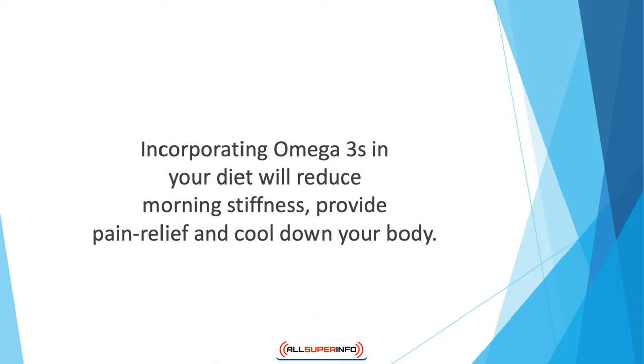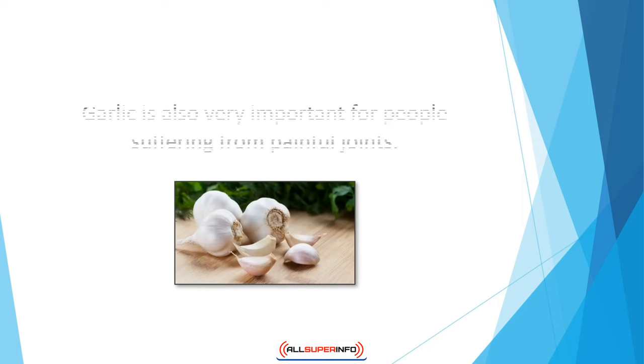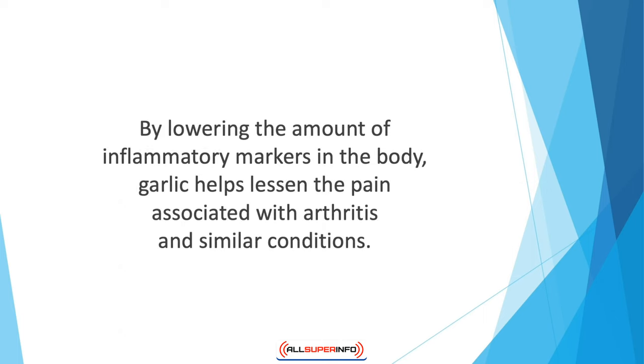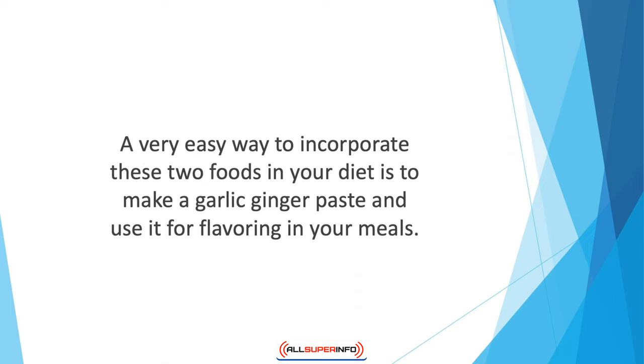Incorporating omega-3 fatty acids is especially helpful for people with rheumatoid arthritis. Garlic is also very important for people suffering from painful joints — its immune-strengthening properties make cells stronger and can target inflammation by lowering inflammatory markers in the body. Likewise, ginger is also very effective in reducing pain from knee arthritis. A very easy way to incorporate these two foods is to make a garlic-ginger paste and use it for flavoring in your meals.